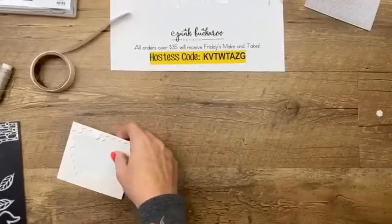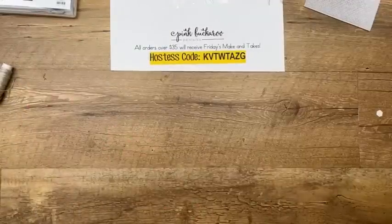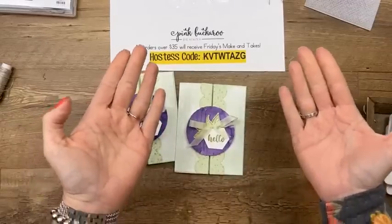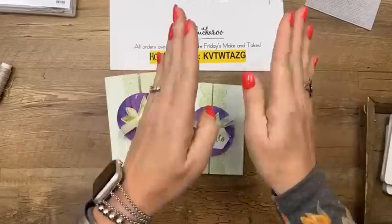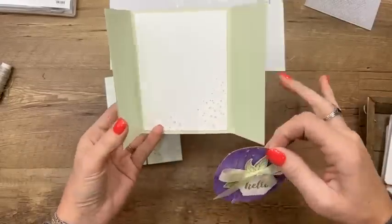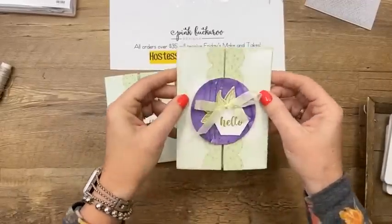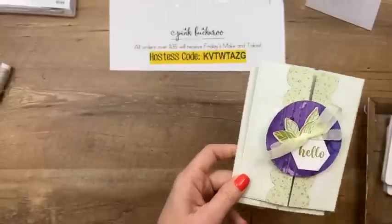I'm excited about the next one — it's a fun fold I'd never heard of until recently. It's called a Slide and Lock card. Your card base is an eight-and-a-half by five-and-a-half piece of cardstock where you put a score line two-and-an-eighth inches from each end. They fold in like little doors, and then you create a mechanism that slides and keeps them closed — it's just folded cardstock that slides right down. So clever! We are using Soft Seafoam.